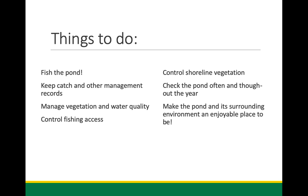Manage vegetation and water quality. Control fishing access — I've got a friend who started letting one guy fish, and pretty soon there were people from other towns and he had no idea what was going on. You want people to fish your pond but you don't necessarily want the whole town there. People don't always respect your property — they leave beer cans and garbage. Control shoreline vegetation and check the pond often throughout the year. There's stuff going on in ponds during winter even though most people don't interact with that environment on cold days.